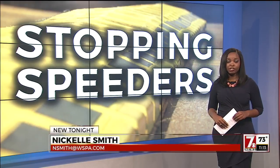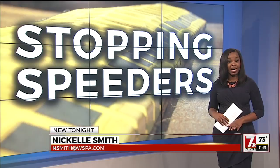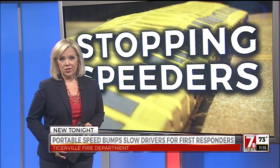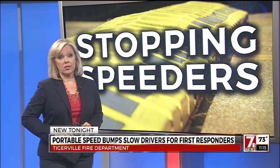Chief Ledford says shutting down traffic altogether creates an inconvenience for drivers because traffic being backed up can increase the chance of having another accident. It is an interesting solution. Chief Ledford says the speed bumps cost about $400, and the decision to purchase them made financial sense for this department.